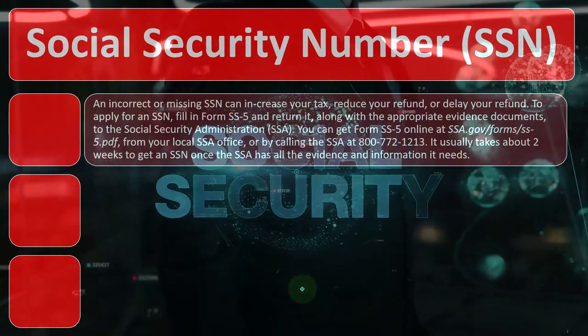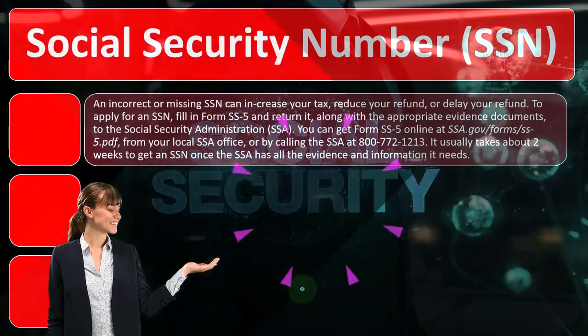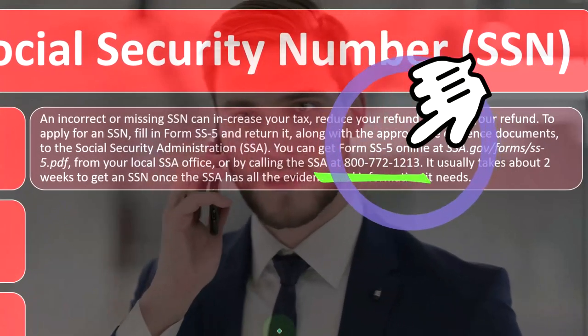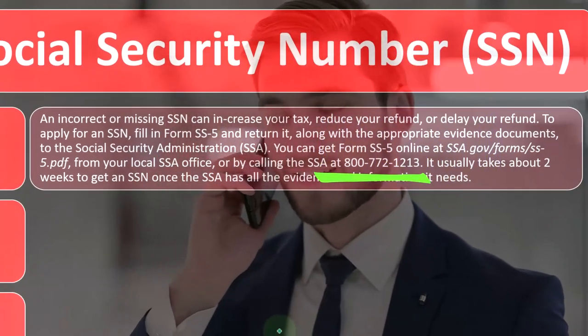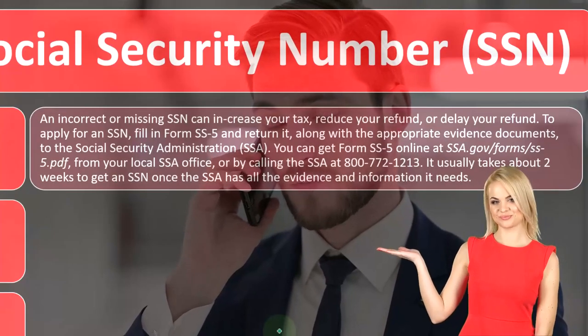You can get Form SS-5 online at ssa.gov/forms/ss5.pdf, from your local SSA office, or by calling the SSA at 800-772-1213.